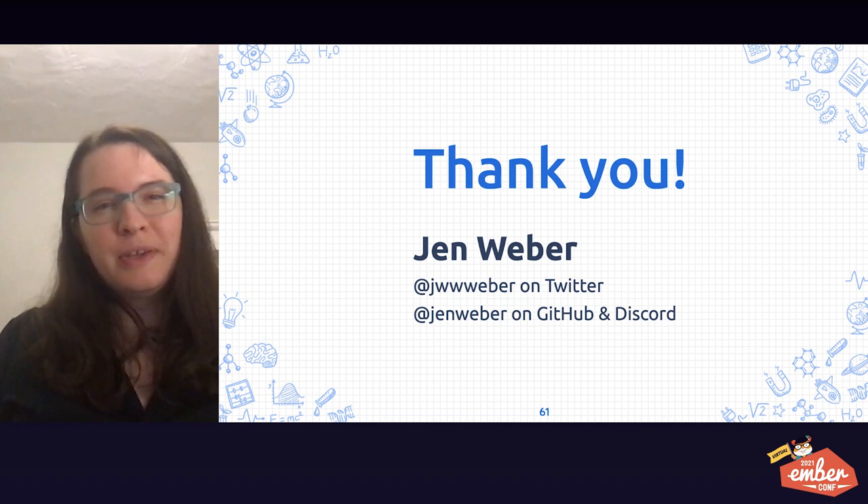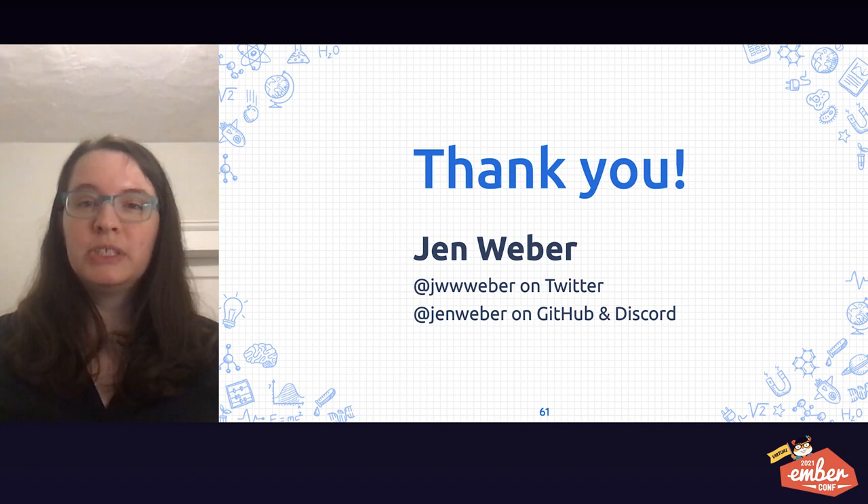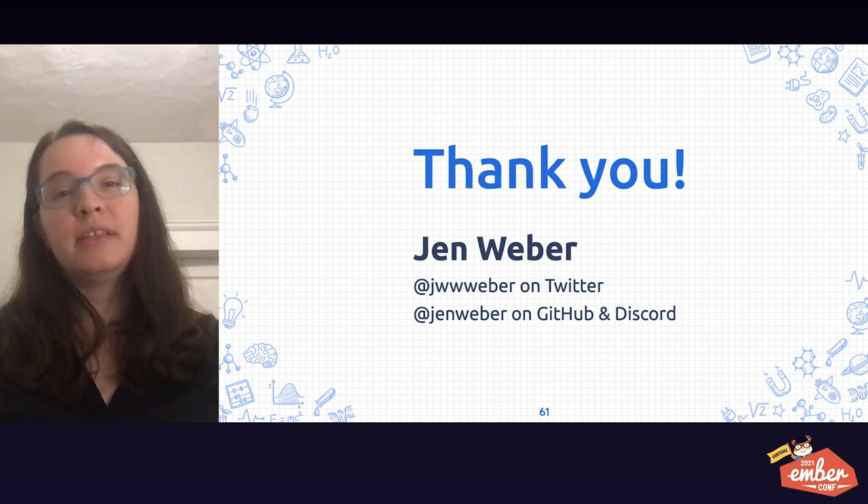Special thanks to Yehuda Katz, Melanie Sumner, Edward Faulkner, and Chris Manson for educating me on a lot of these topics. I'd also like to thank everyone who worked to bring these amazing features to life in Ember, especially Robert Jackson and the people who contributed to the Ember template linting project. Thanks so much for watching!